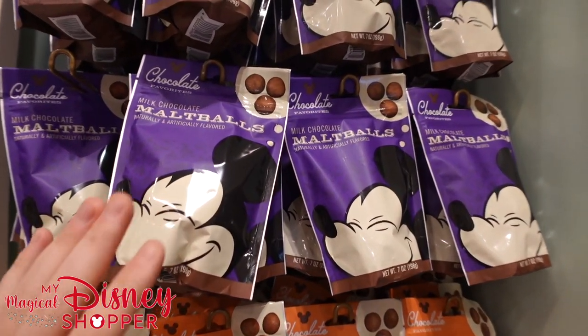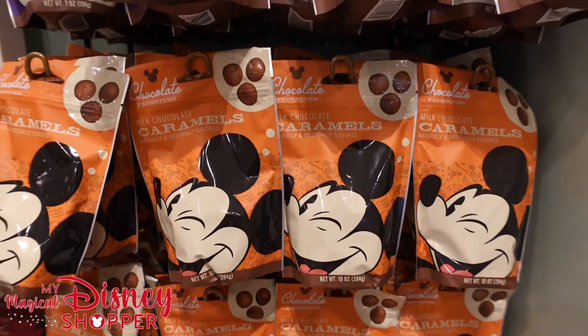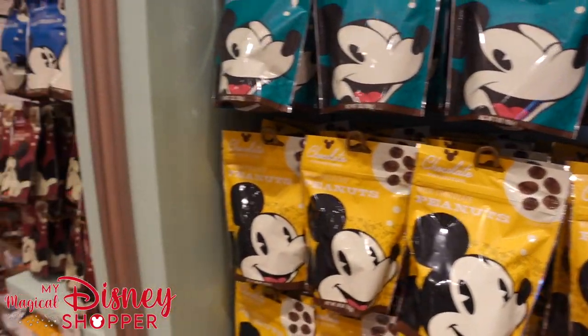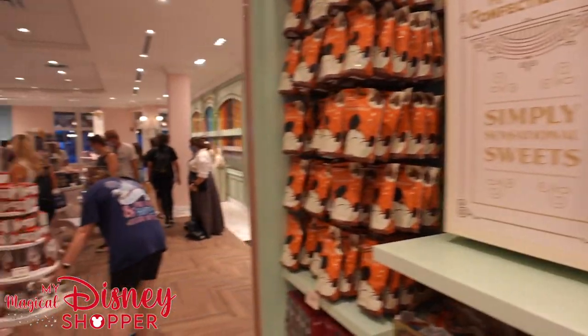I'm not really a malt ball person, but my wife Brittany loves malt balls. Milk chocolate caramels? Yes. Milk chocolate-covered peanuts? Yes, 100%. Same with the almonds — that is all me. Same with pretzels — I love, love, love some good pretzels.